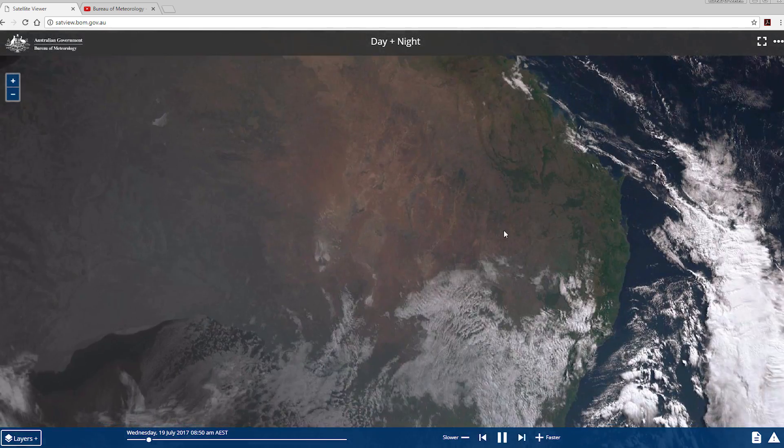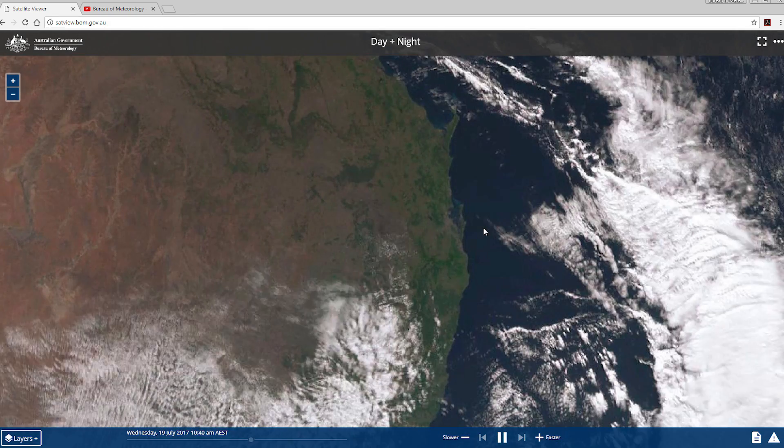There's also satellite and lightning imagery available from the Himawari 8 satellite. This technology scans Australia every 10 minutes and users can zoom into an area for a closer look.